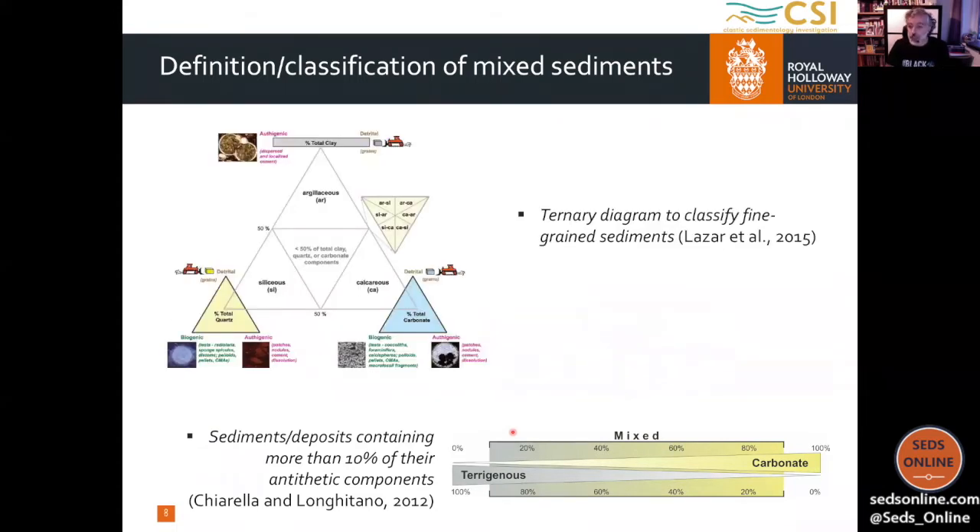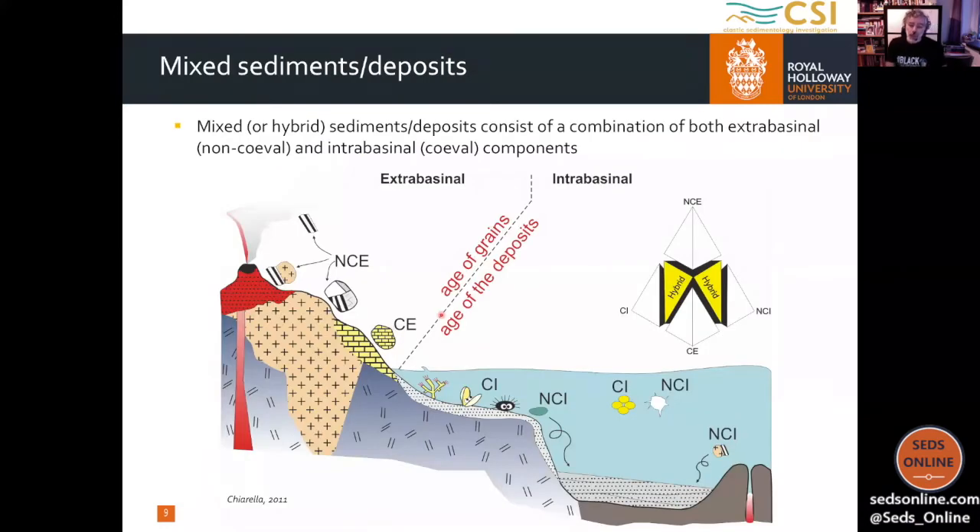More recently, in 2015, Lazare et al. provided a classification for fine-grained sediment. Even if they never mention mixed sediment or really focus on that aspect, they provide a classification where you can easily see that when you are in the middle of this triangle, you are actually in a mixed sediment — here you feel the combination between a quartz siliciclastic component and a carbonate component. So if you are dealing with fine-grained sediment, you may find it useful to go back to this work.